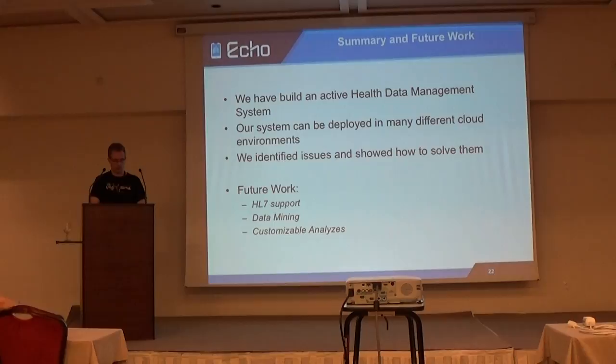To summarize, we have built an active health data management system that can be deployed in many different cloud environments. We identified implementation issues and showed how to solve them. Future work will include HL7 support — HL7 is a format used in medical informatics for data exchange. We also want to conduct data mining on the data, and we are currently working on customizable analysis, because at the moment the rules are hard-coded in our first prototype and we want to make them customizable. Thank you.